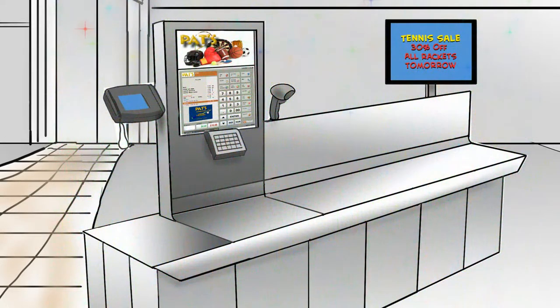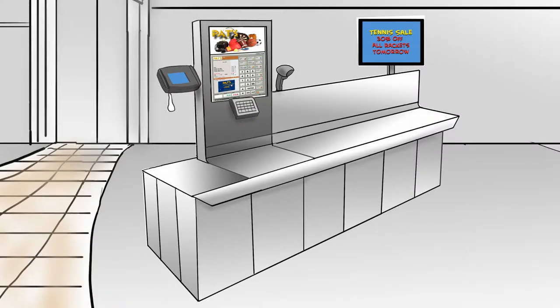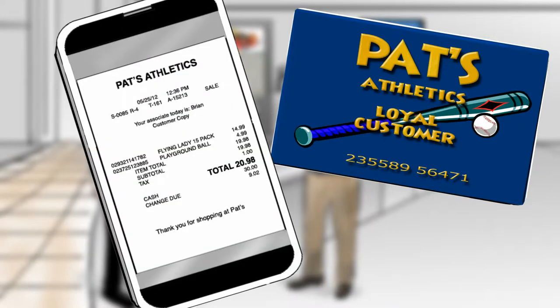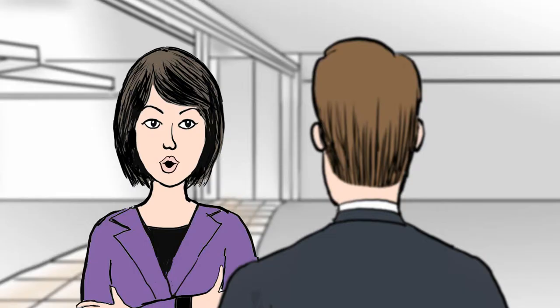Let's start. Over there I see the new Intelligent Point-of-Sale Systems. What makes them intelligent? They're so versatile — they can be self-serve or assisted. They accept loyalty cards, they can send a receipt to the customer's mobile phone. They offer targeted promotions and connect to your back office.